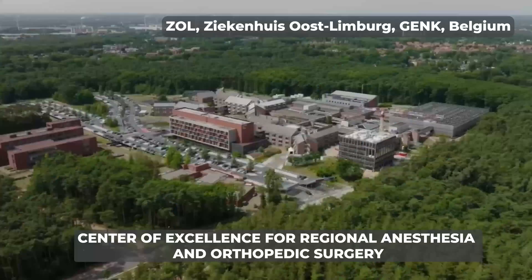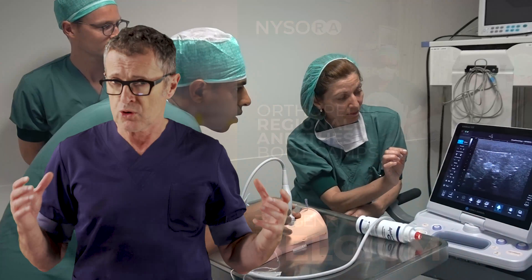Our center is a center of excellence, visited by international teams of surgeons and anesthesiologists who come to copy our protocols and take them back to their own institutions. In this short video, I will take you by the hand through a patient journey having total hip replacement.